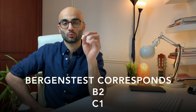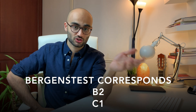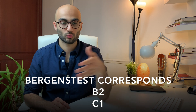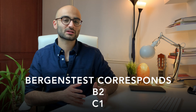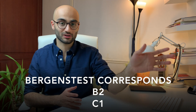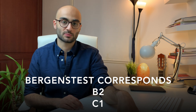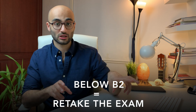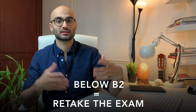The Baggins test corresponds to the B2 and C1 levels of Norwegian language proficiency. If you pass your Baggins test with a distinction or perform extremely well, then you are awarded the C1 level of Norwegian language proficiency. However, if your exam goes reasonably well but not as good as the C1 level, then you are awarded the B2 level. Sadly, if you perform anything below the B2 level, then you have basically failed your exam and must retake the Baggins test.